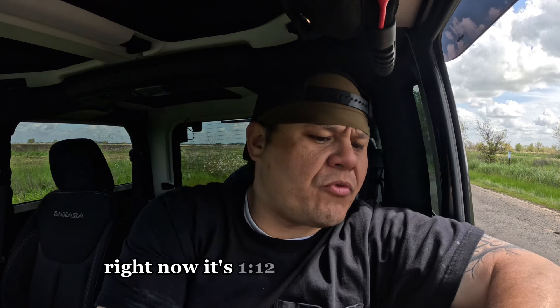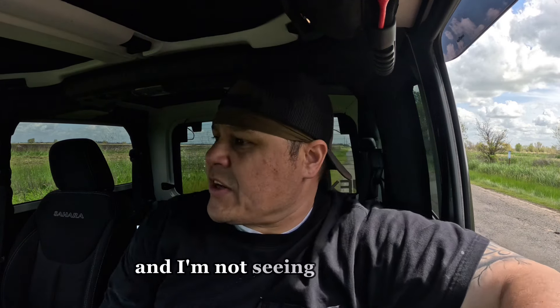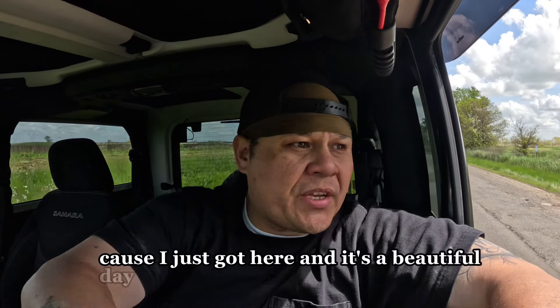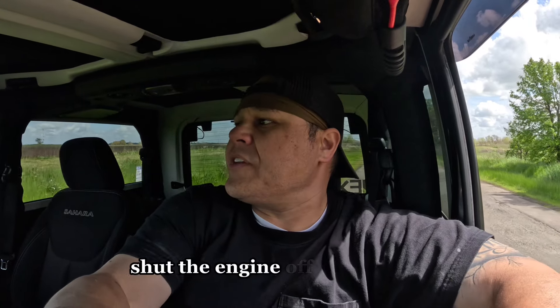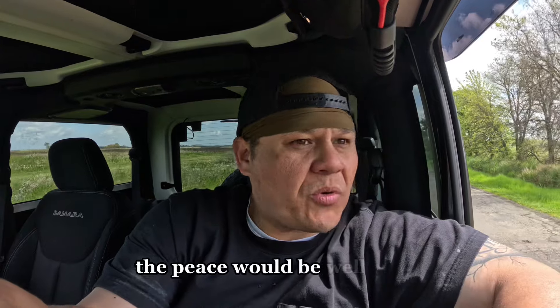Right now it's 1:12 in the afternoon and I'm not seeing a whole lot of everything I want to see, but that's okay. Because I just got here and it's a beautiful day. So if I were literally to pull over, shut the engine off and just enjoy the peace, it would be well worth it.